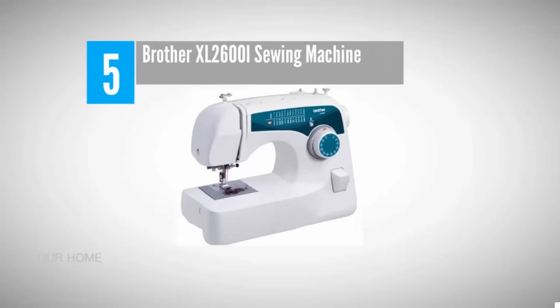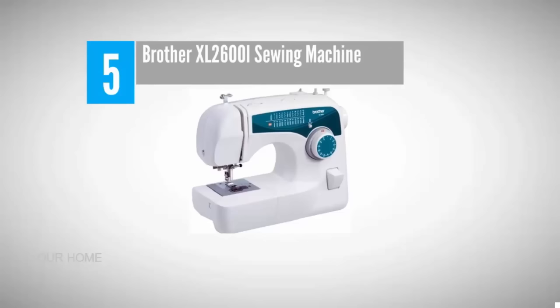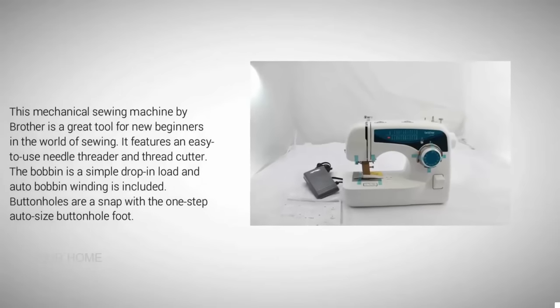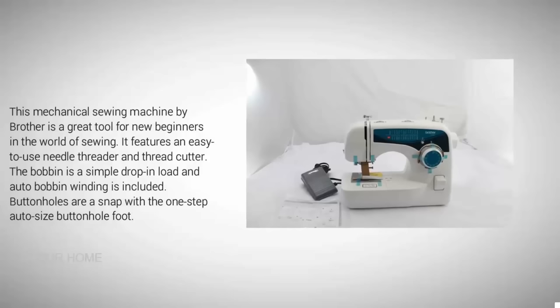Starting our list at number five: Brother XL 2600i sewing machine. This mechanical sewing machine by Brother is a great tool for new beginners in the world of sewing. It features an easy-to-use needle threader and thread cutter. The bobbin is a simple drop-in load, and auto bobbin winding is included.